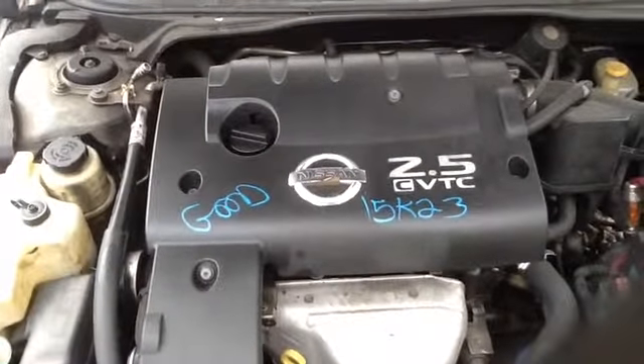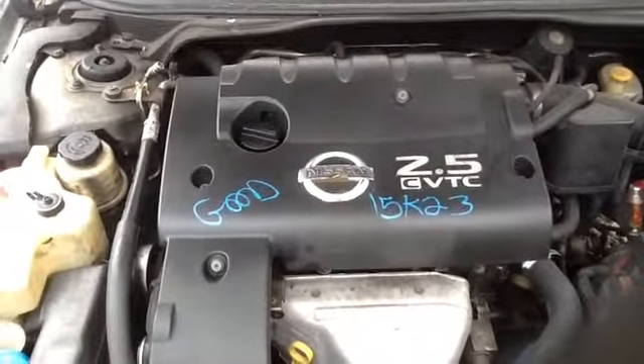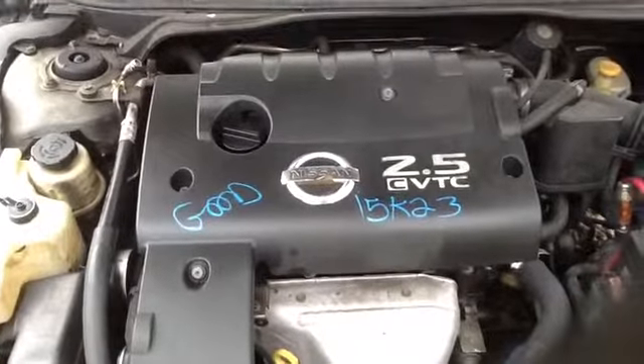Once again, this is a 2003 Nissan Altima, stock number 15K23 with a 2.5. Thank you.